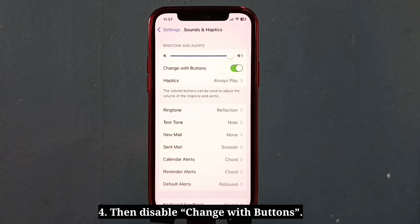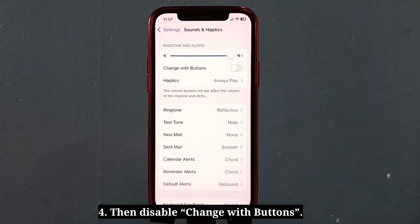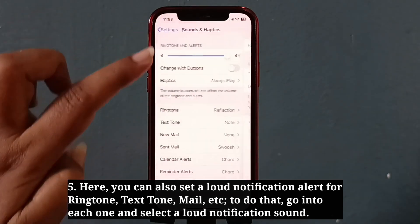Then disable Change with Buttons. Here, you can also set allowed notification alerts for ringtone, text tone, mail, etc. To do that, go into each app and select the allowed notification sound.